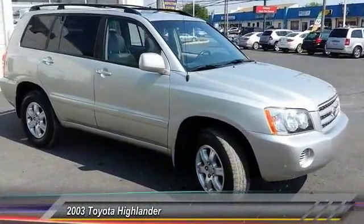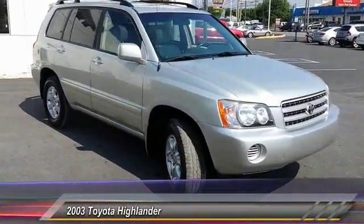The 2003 Highlander. The Highlander is the SUV that's thought of everything.